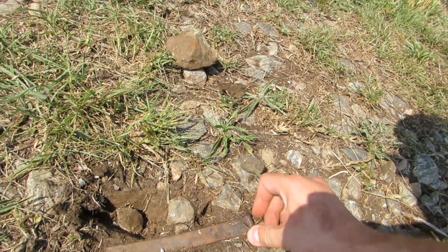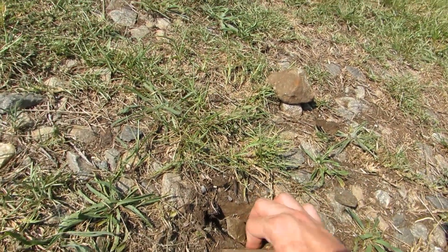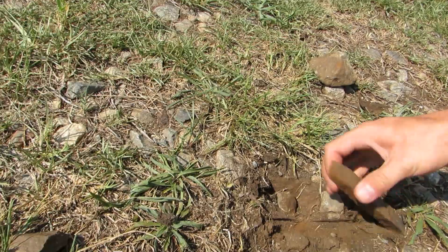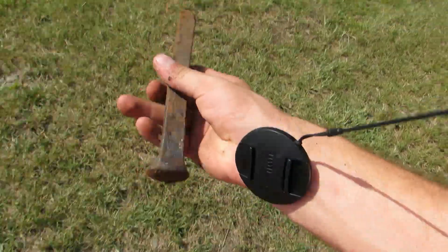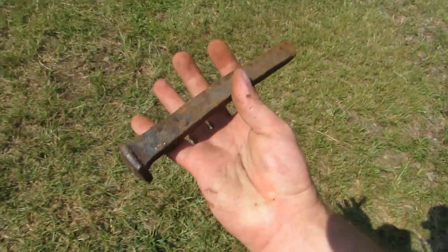Just call me the railroad version of Indiana Jones. I'd say this was pulled up fairly recently, considering the spike still has metal on it.